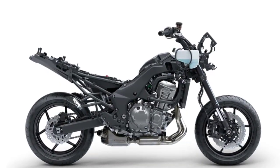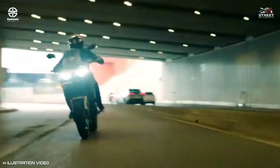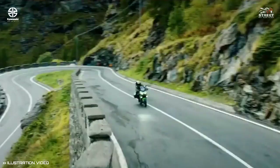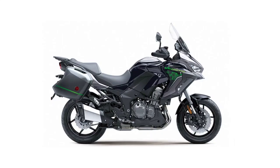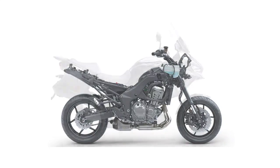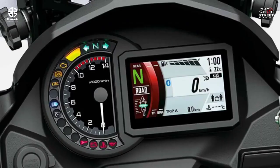Chassis balance and suspension settings were selected to maximize rider enjoyment on the street. With its superb control and feedback, the Versys 1000 SE LT motorcycle offers a high level of rider confidence in numerous street riding situations and accommodates a variety of riding styles. The aluminium twin tube frame design features frame beams that go over the engine, allowing a narrow construction that is easier to grip with the knees.